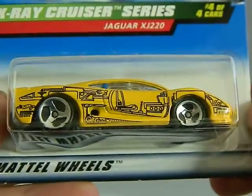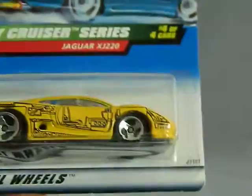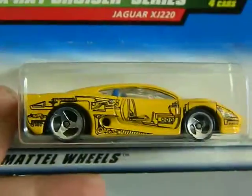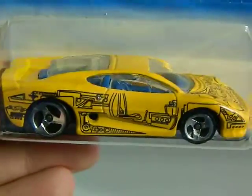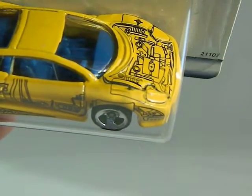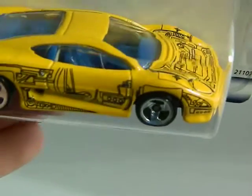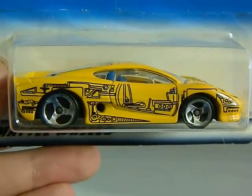Next up is a flea market find from 1998. This is the X-Ray Cruiser Series — a Jaguar XJ 220. I actually like the design on that car, on the hood and the side. Just love the car in general. Pretty cool.